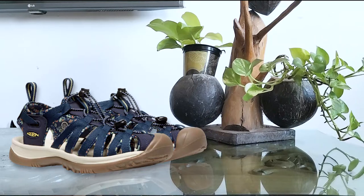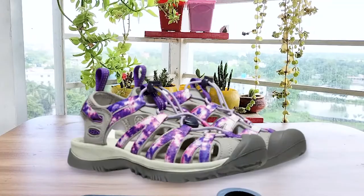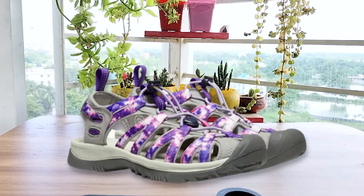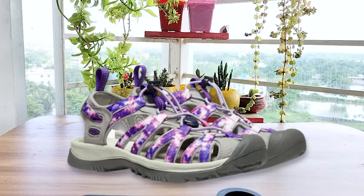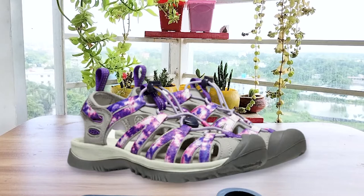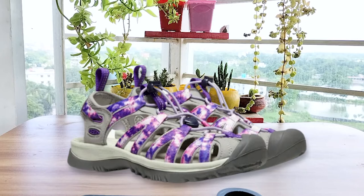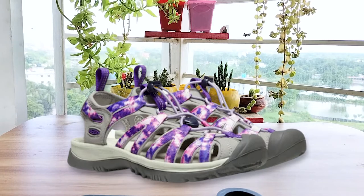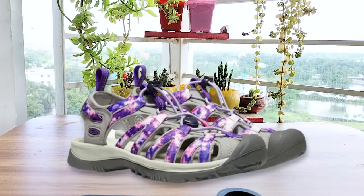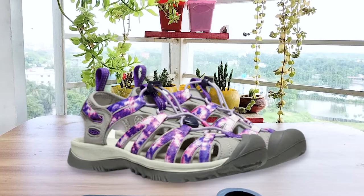The Keen Whisper sandals have the brand's famous bump toe to protect your delicate toes from sharp objects. These are closed-toe sandals with a generous rubber cap on the toe, providing excellent protection and traction on that part of your foot. The outsole features a multi-directional lug pattern for lots of traction and grip, and the metatomical footbed cradles the natural contours of your feet — it's a textured footbed so you don't have to worry about your feet sliding inside the sandals.